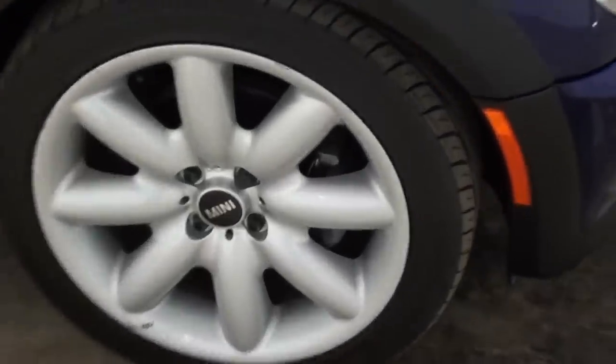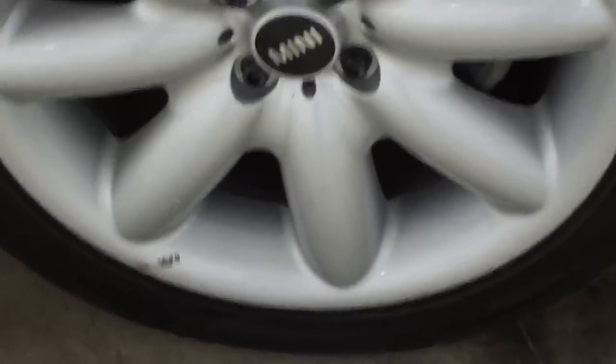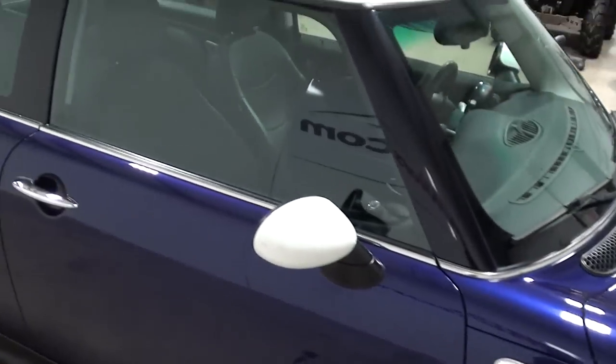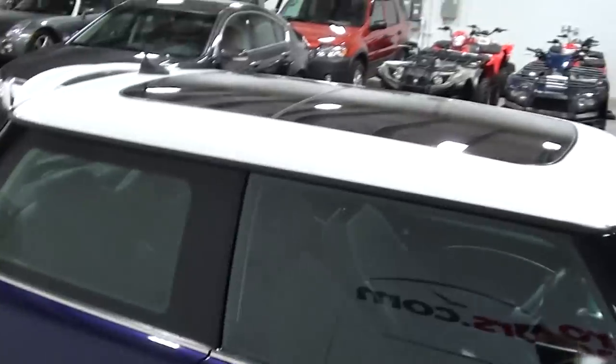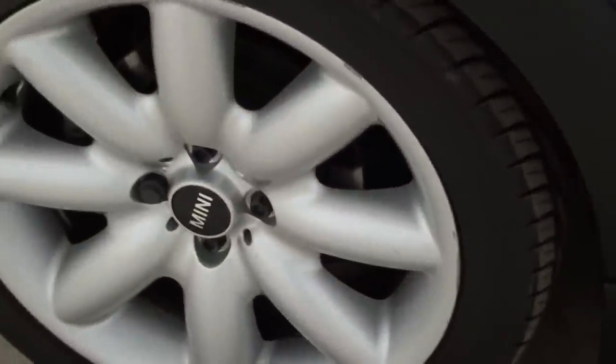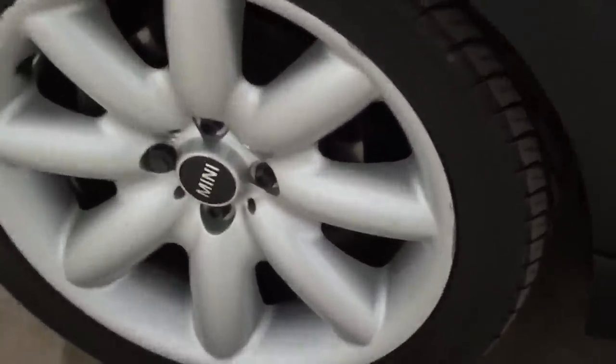The wheels are pretty tidy. There's one little mark on a wheel down there, but other than that the wheels are in good shape. There are those white mirror caps, panoramic sunroof, and chrome door handles. Here's a close-up of the wheels — they're in great shape.